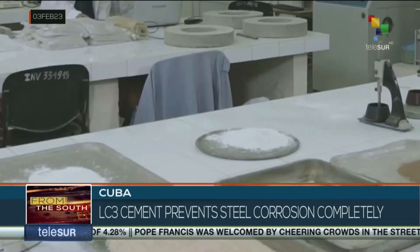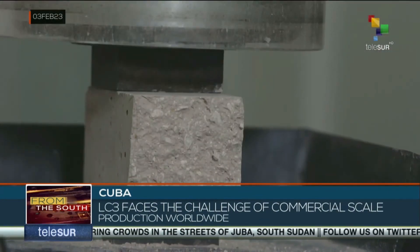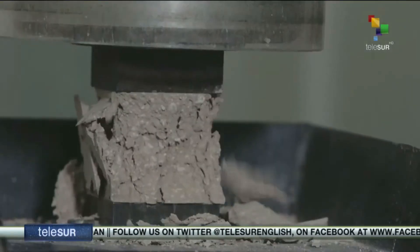The experts affirm that in spite of LC3's proven results, the new product faces the challenge of conquering Cuban and world industries for its production on a commercial scale, a phase that is beginning its first steps in the Caribbean island. Lisandra Andres, TeleSUR, La Habana, Cuba.